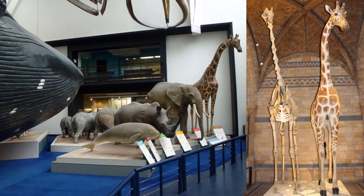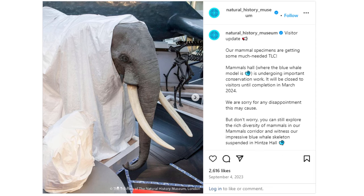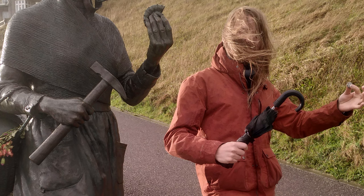They moved the giraffe. That's it. So at time of recording, it's March 2024, and the Mammal Hall has been closed since September 2023 — that was until two days ago when it reopened, and of course I had to see what was up.